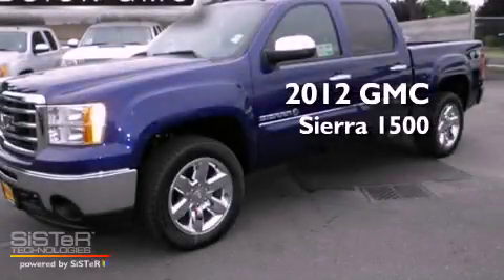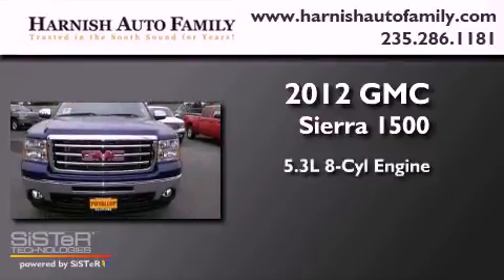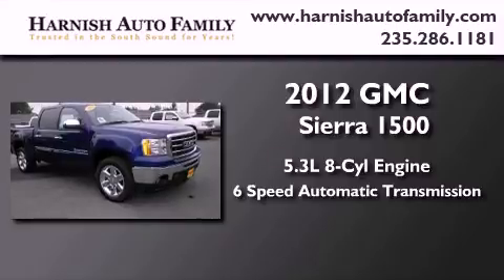This is a brand new 2012 GMC Sierra 1500. It has a 5.3-liter, eight-cylinder engine, a six-speed automatic transmission, and four-wheel drive.